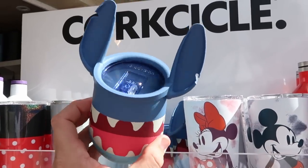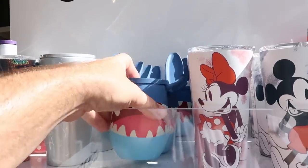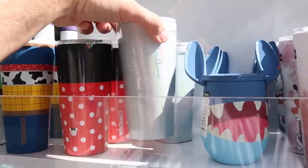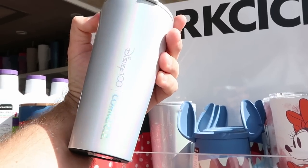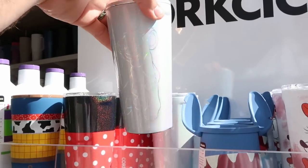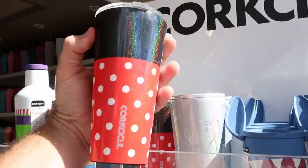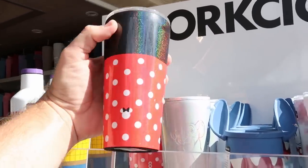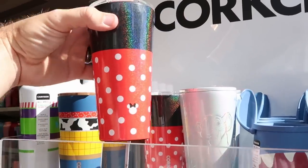The Stitch cup comes with his mouth wide open and some silicone ears — that is a great offering. Over here they have a couple I haven't seen before: a really nice one with Simba sketched out for the Disney 100 series, and right next door a very sparkly Minnie Mouse one with a little hidden Minnie inside the polka dots — that is really adorable.